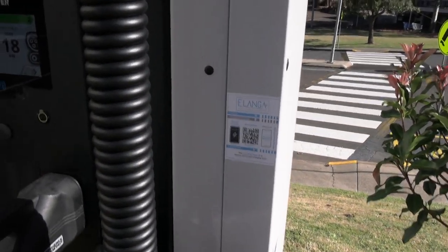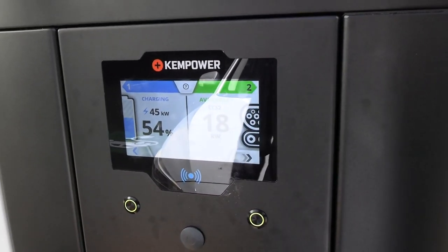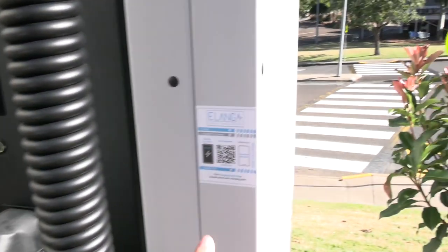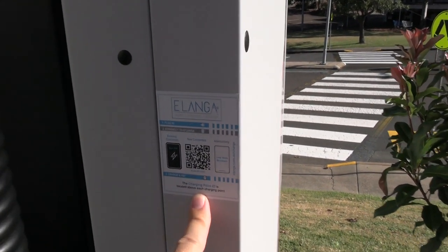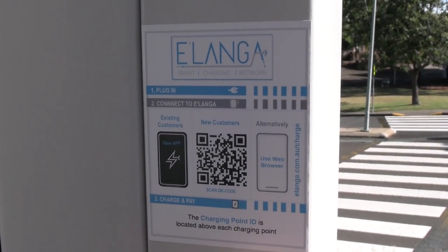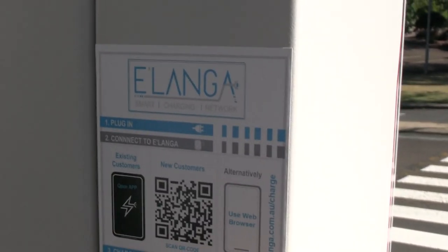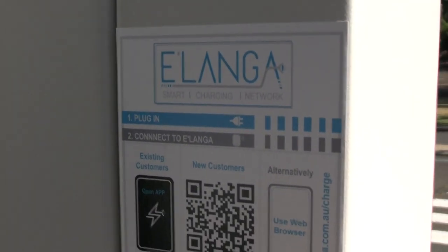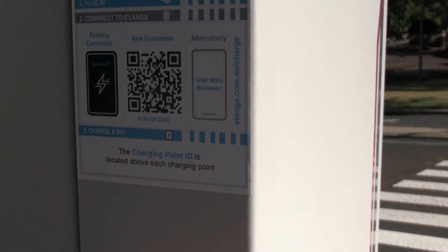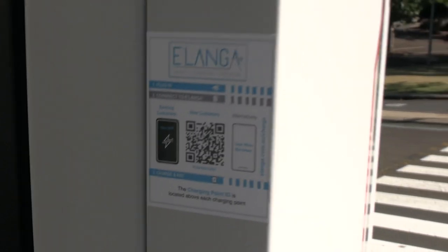Coming back to activating the charger: as you've seen, this one was just plug-and-play because charging is currently free. It does have an RFID card sensor for potentially later use, and the Alanga app I mentioned earlier is already showing this charger. At some point in the future I'm assuming there'll be charges and you'll activate it through the app at that time.